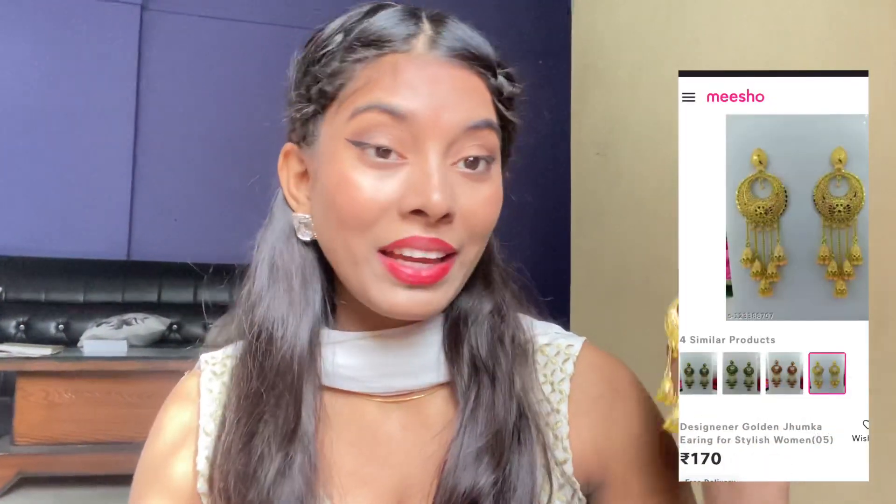These earrings are from Misho and priced at 170 rupees. I was wearing these at my haldi and you can see in just one earring how cool it looks. These are so cute and these are a must-have — you should definitely get them because this is such a great look.